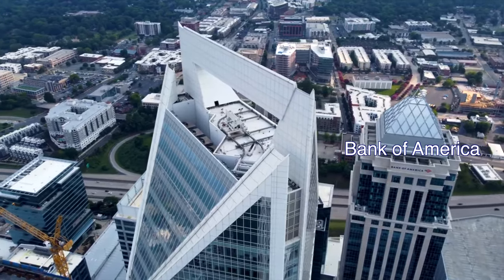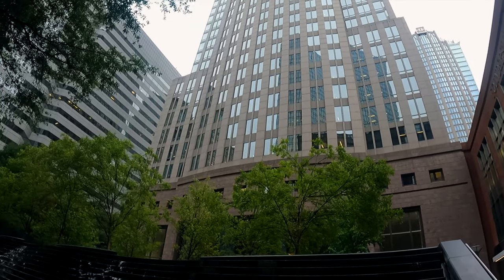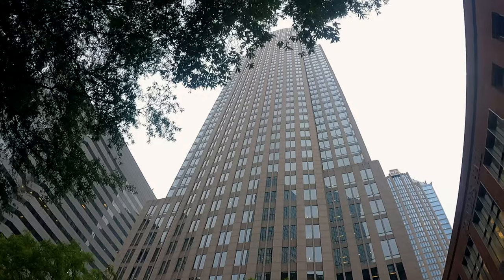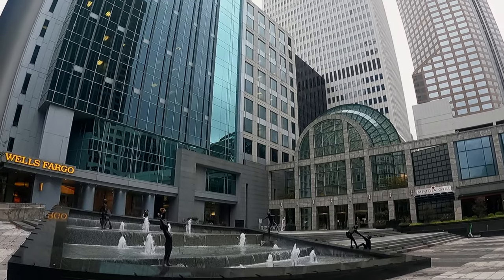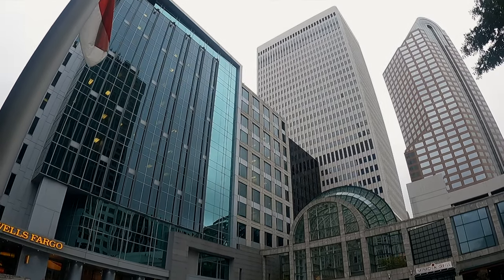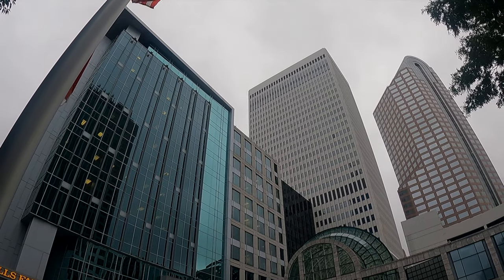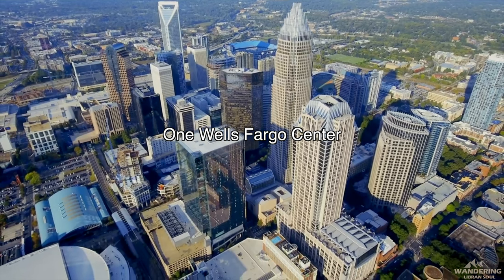The fourth tallest building is Bank of America Center — 632 feet high with 35 floors. And One Wells Fargo Center is 588 feet high with 42 floors. When this building was built in 1988, it was the tallest building in North Carolina, but now it ranks fifth.